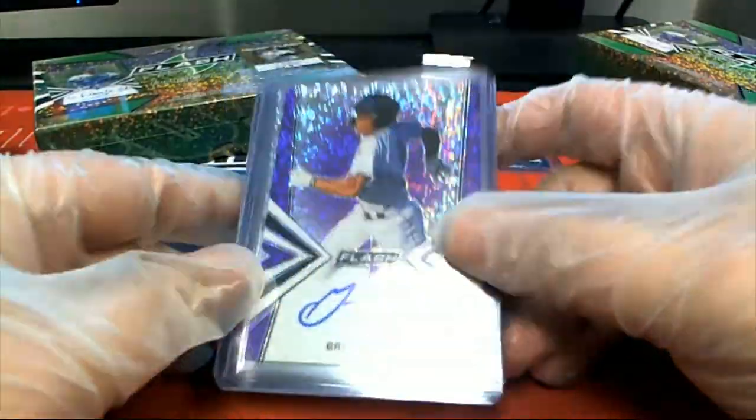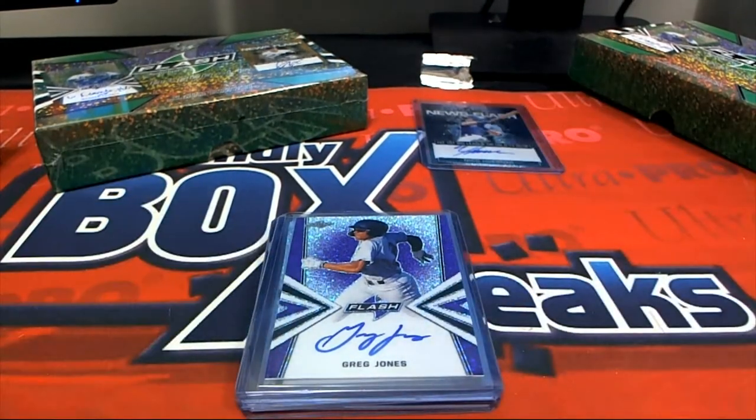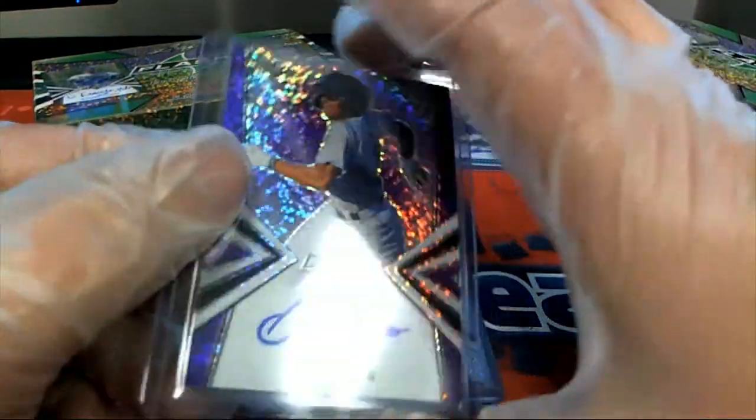Next up, the number — that is irrelevant. Here's a Greg Jones. Greg Jones comes out, this one's numbered 24 of 25.